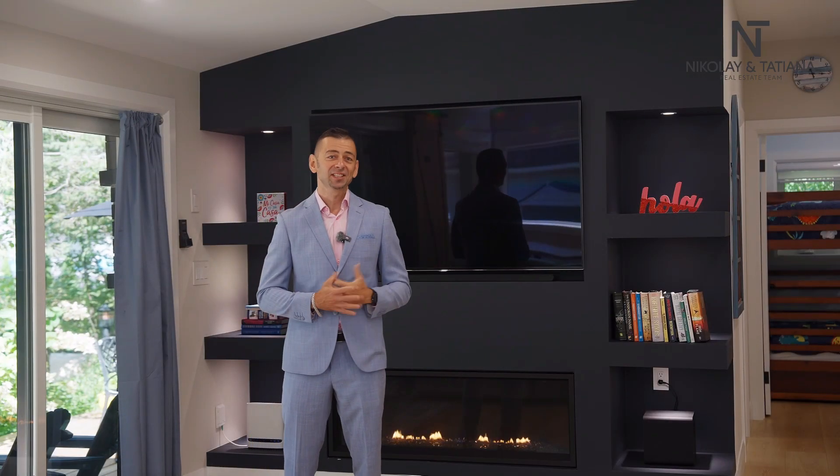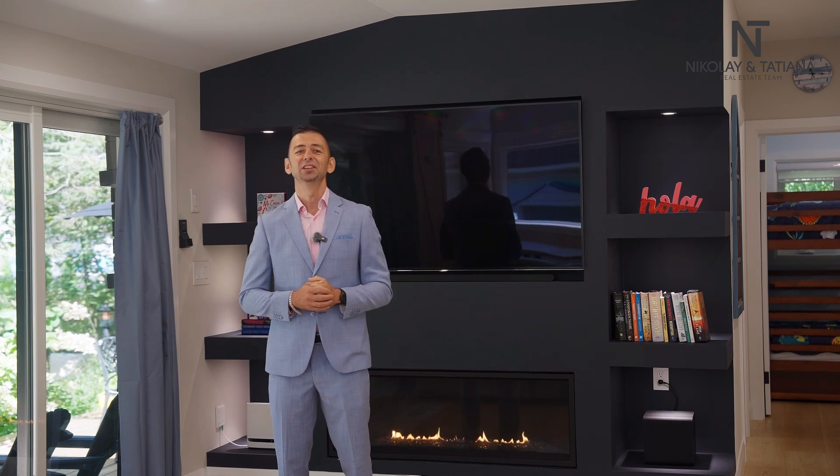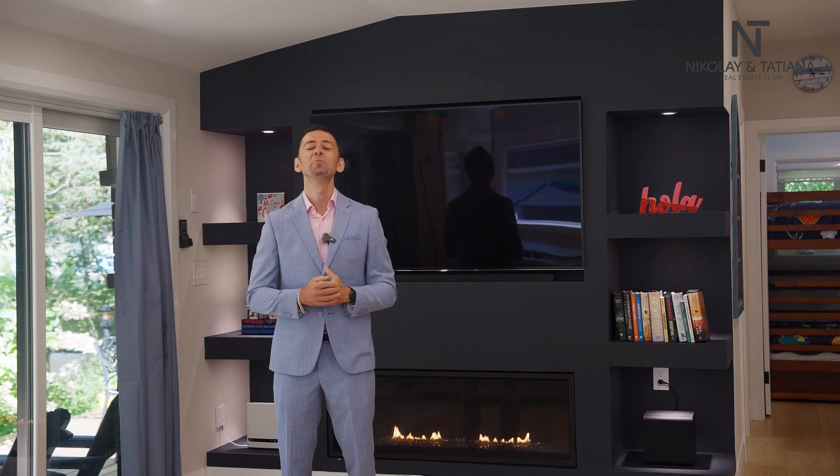So there you have it — five fantastic reasons why 4781 Byers Lane is your perfect new home or cottage. Ready to see it in person? Contact us and make this dream home yours.